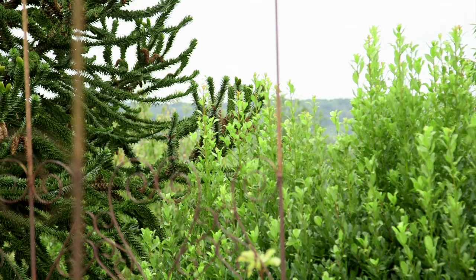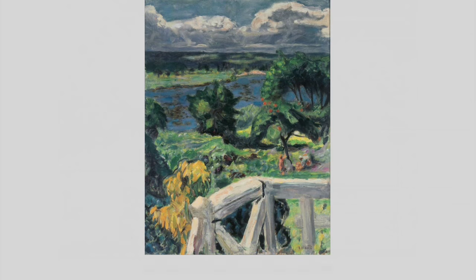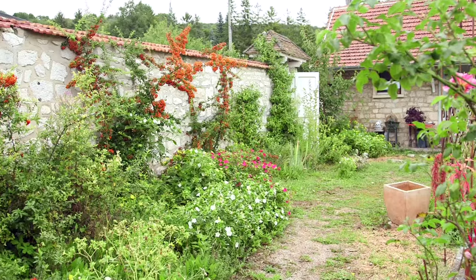He kept the house for many years into the 1930s, but around 1924 he basically moved down to the south of France. He did paint many views of the house and the garden, and looking around we can see it's a very different garden from Monet's garden at Giverny.